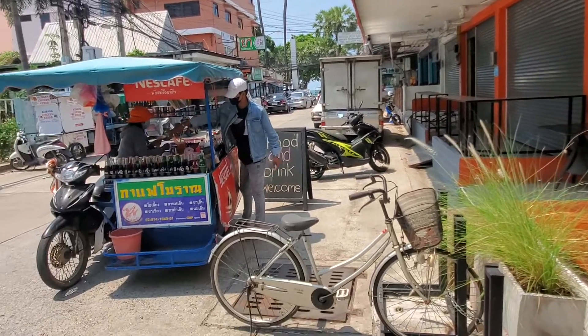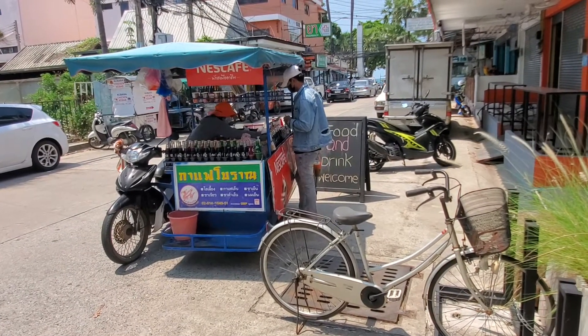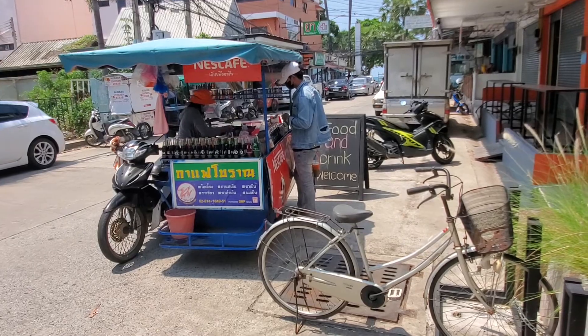And also in Thailand here, they've got these carts that come around and sell different items. It's really convenient.